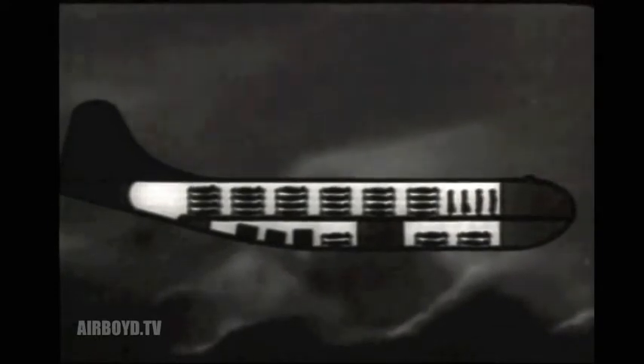Another combination: 75 litter casualties, four medical personnel, litters, and medical supplies. The C-97 can fly this load 3,500 miles.